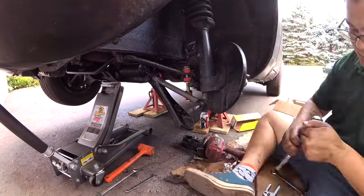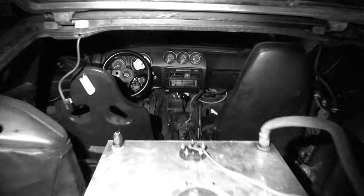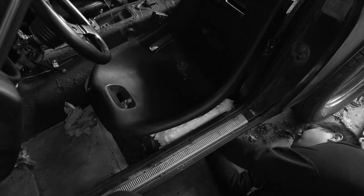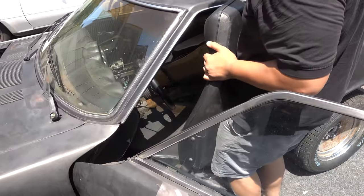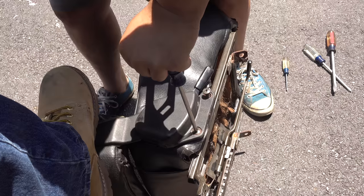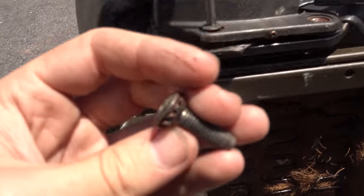Now for some seats. Up until now, Sean has been sitting on a cardboard box to drive this car. The only stock seat we have is the passenger side — the other is an aftermarket racing seat that was never properly attached to the floor. To really drive this car we need a seat securely bolted down. We tried installing the passenger seat on the driver's side but it wasn't going to work short of removing the entire seat back.